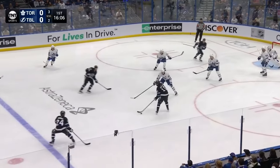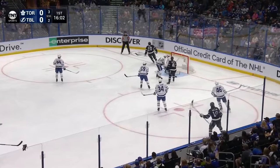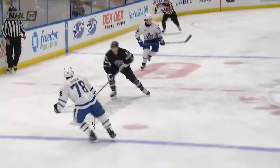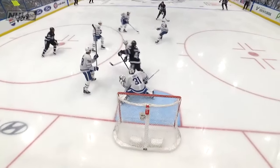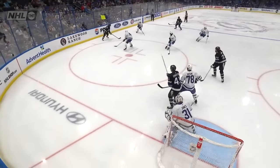Picked up by Bertuzzi. Turned it over. Duclair gets it back. Dumba on the line. Duclair along the wall, feeding it to the middle. And they score. And it all starts in transition. Chaffee takes it in the zone. The first shot gets blocked, but a mismanaged puck there by Bertuzzi ends up right on the tape of Duclair.